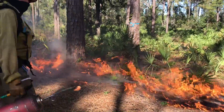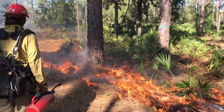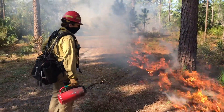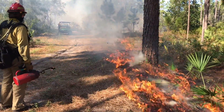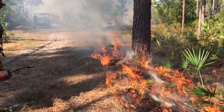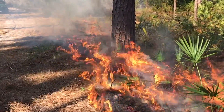We put a test fire down on the ground, which means a very small area of the burn unit, and we see what that fire does. We make sure that the wind is still coming out of the right direction, and then we observe how the fuels — how these palmettos and grasses — are burning.